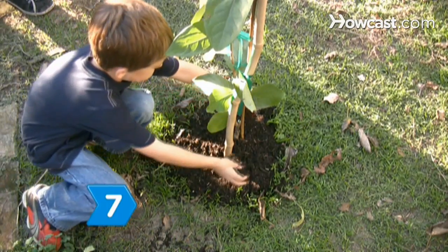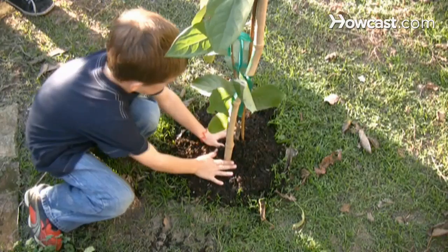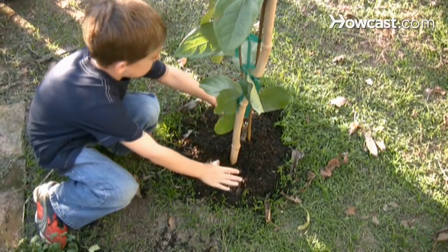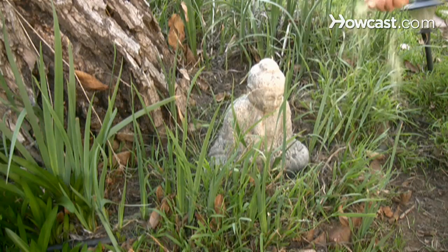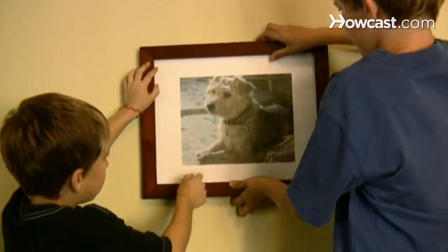Step 7. Create a ritual to remember your pet as a way of saying goodbye. Plant a tree or a flowering plant, light a candle, and scatter remains in a special place. Hang up pictures to have them around.